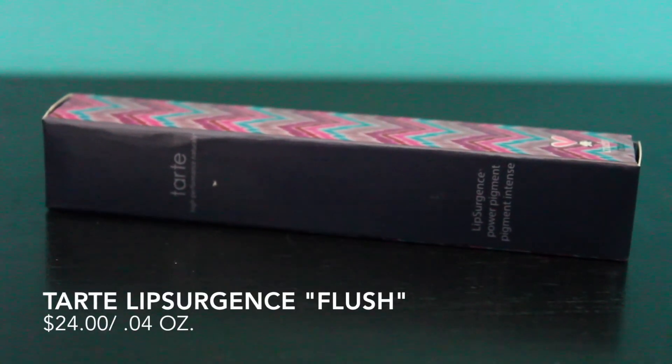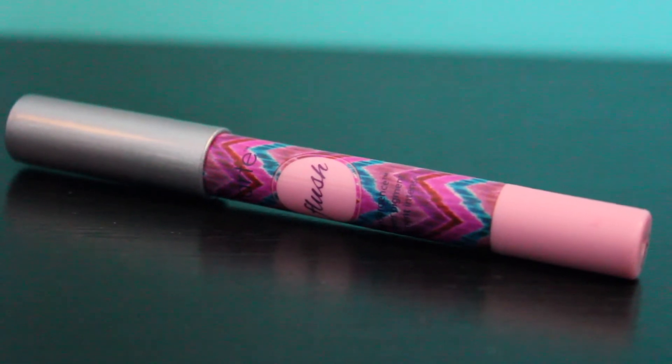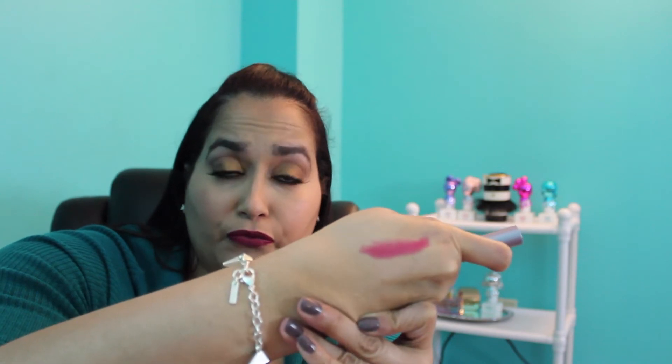The first thing in my box is from Tarte — one of my favorite brands. This is the Lip Surgeon Power Pigment pencil in the color Flush. The full size is $24 for 0.4 ounces, and this is a full size product — I've seen it at Sephora. I have one swatch here and you can build it up; I'm going to intensify the color. It's very similar to the blush also called Flush — very pigmented and dark, but you have to apply it sparingly. It's a really pretty color.